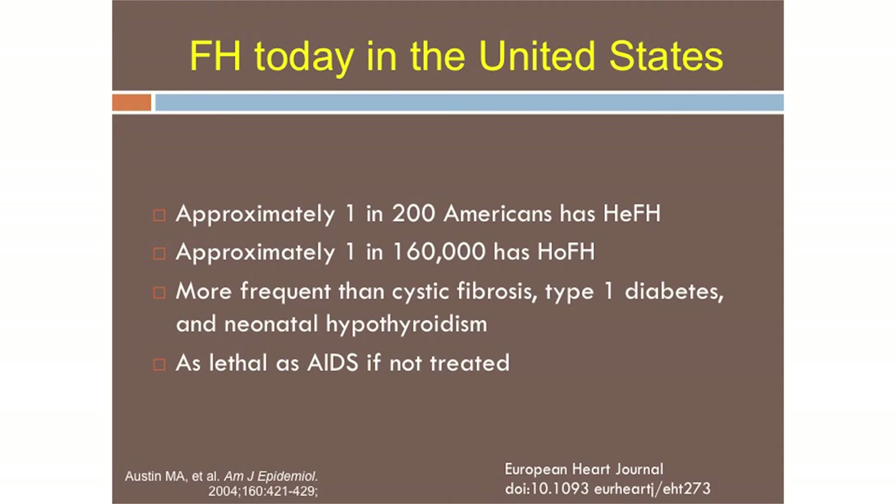The relationship between heterozygous and homozygous FH is fixed — they are connected by the Hardy-Weinberg equilibrium. Some papers will disconnect these two numbers, but you can't do that. If you have one number, it has to be connected to the other. Today we understand the number is really closer to 1 in 200. That's why I asked who is taking care of 200 or more patients, and everybody said yes, yet only about 20% said they're caring for FH patients currently.